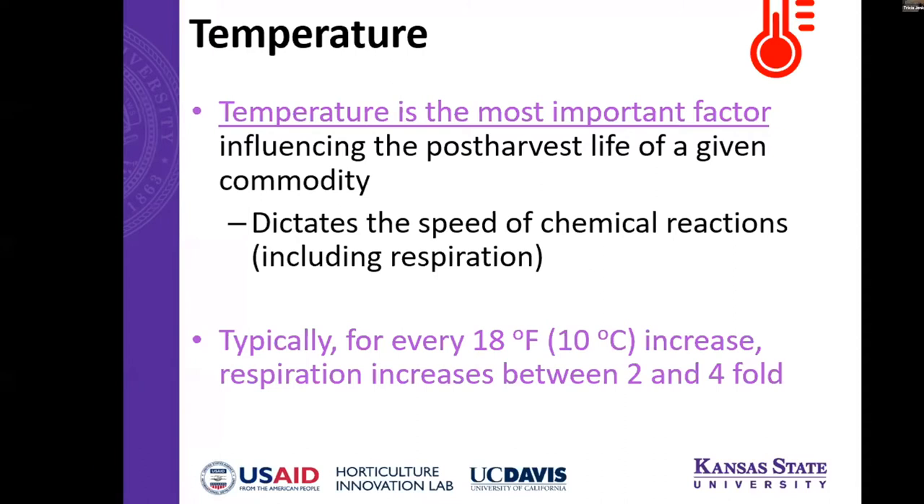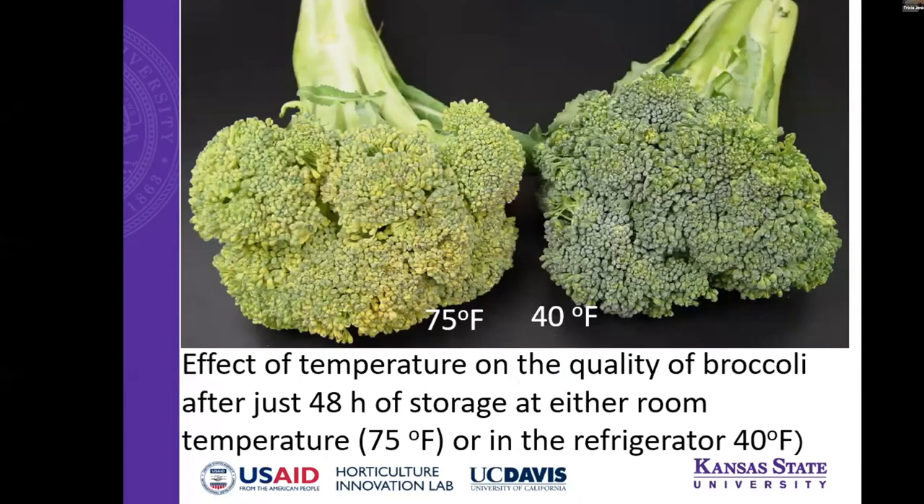Temperature is the most important factor in anything post-harvest. Really all it comes down to is maintaining the best temperature for that commodity to extend shelf life, maintain quality, and limit any foodborne issues. Temperature dictates the speed of those chemical reactions, including respiration. Typically, every 18-degree increase in temperature results in a two- to four-fold increase in respiration. Conversely, for every 10-degree decrease in temperature, you can extend shelf life by two to three fold. Here's a good visualization — broccoli stored for a couple of days at either 75°F or 40°F — you can definitely see the quality concerns at 75.